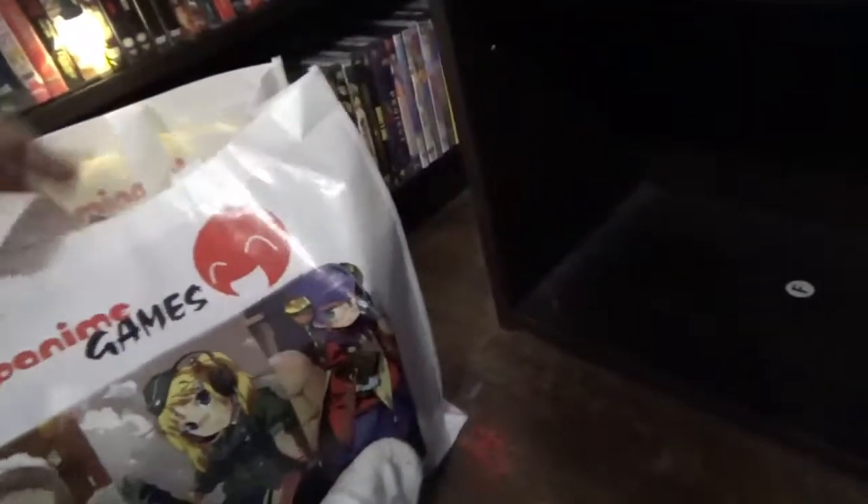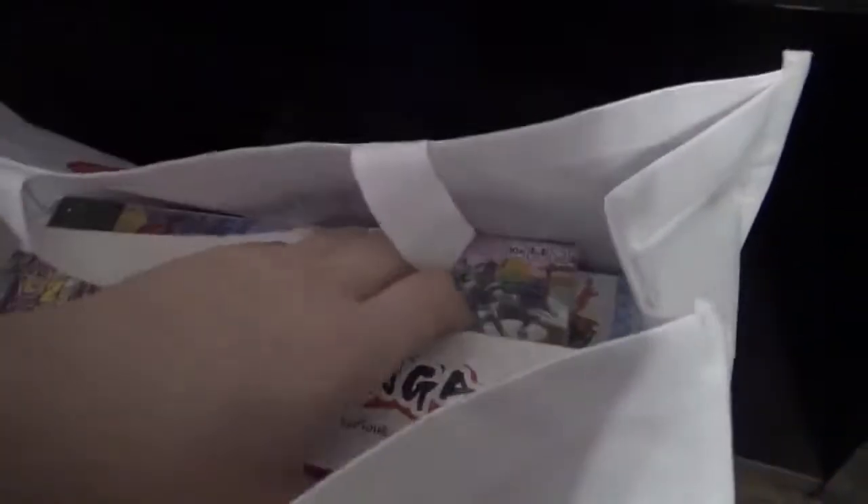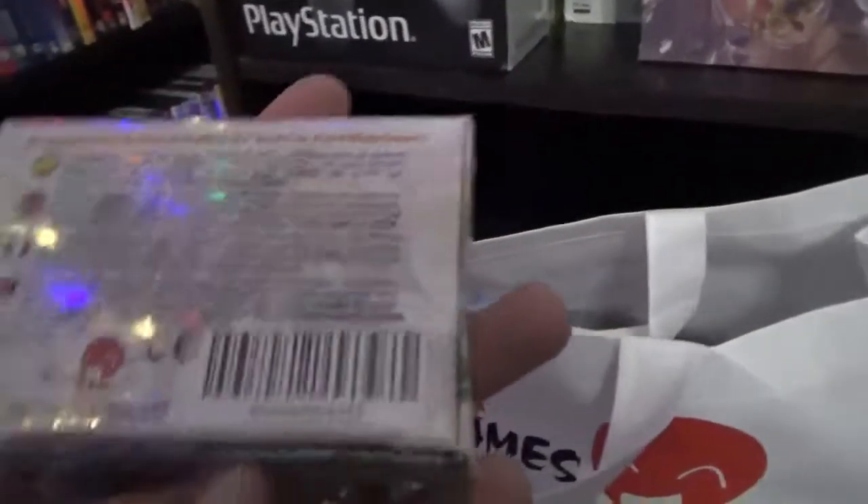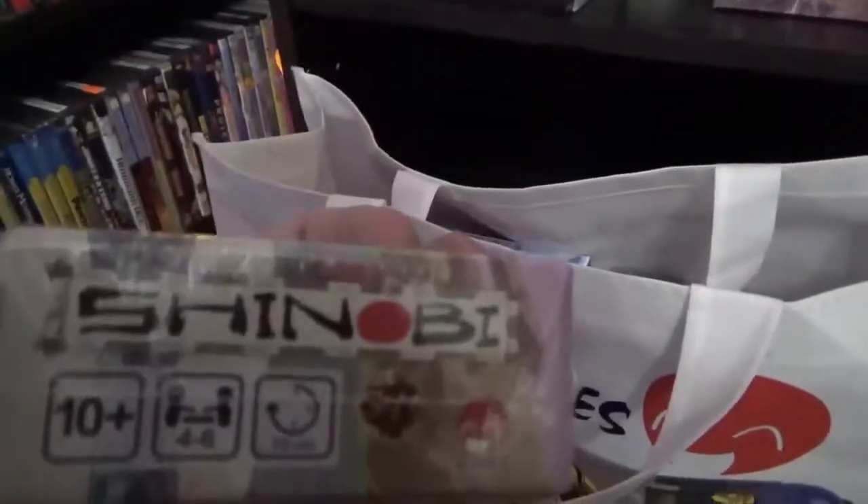Let's look at what's in this bag — I got this when I went to AX as well. It's about the same on both sides. What's in here? We have Mangaka — Apples to Apples or Channel A, but you draw. What other goodies we got? We have Shinobi!